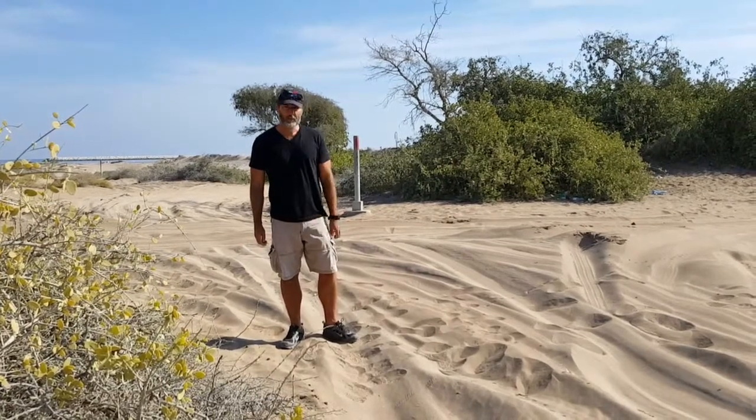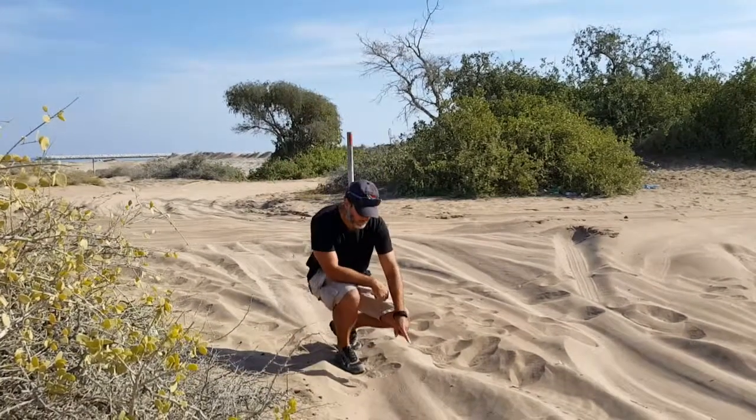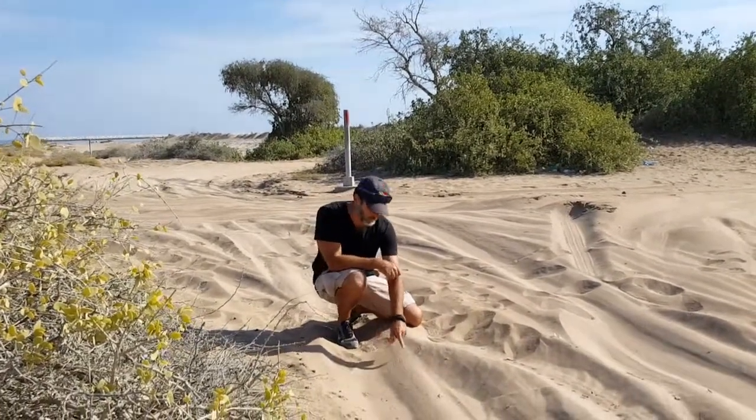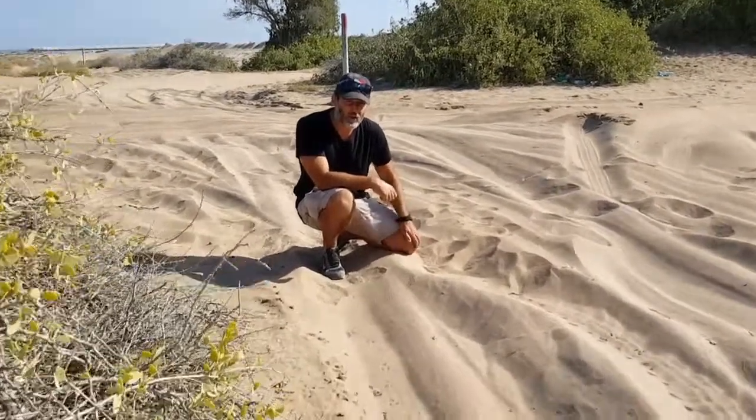We found a few tracks here, and I'm just going to point out a few of them for interest's sake. What we have right in front here, in the foreground, is a set of tracks of a beetle — a nebrioniid beetle, or darkling beetle.